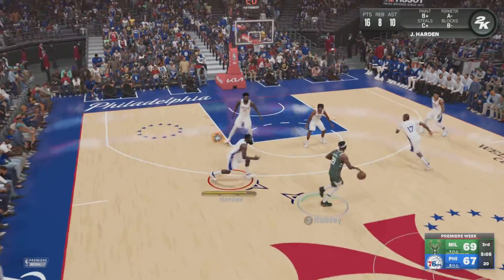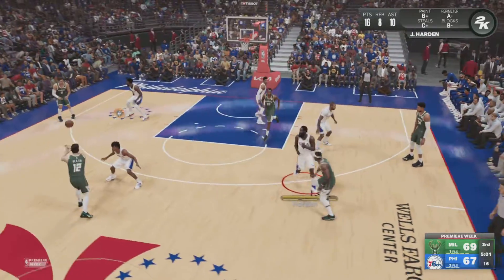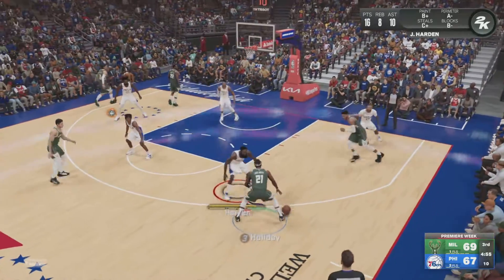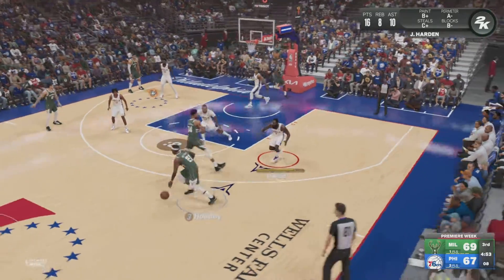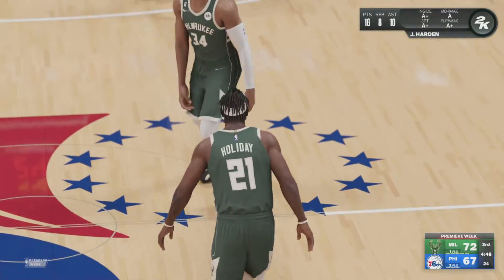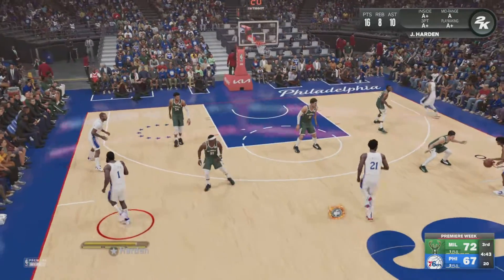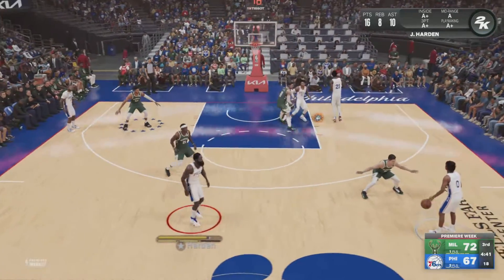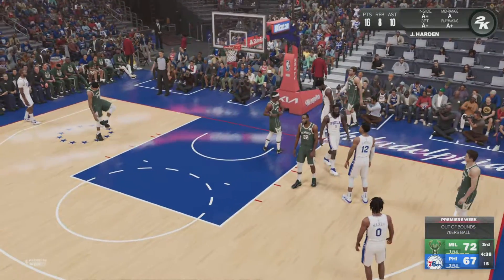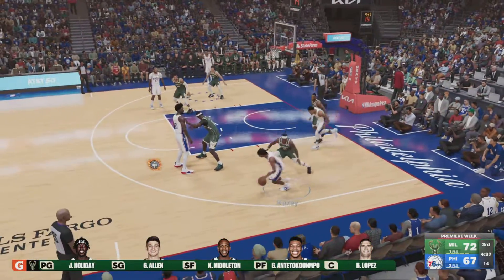The Bucks go the other way with it. Pass to Allen, outside Holiday — and the three-ball is good. It's a five-point Bucks lead. One of the more complete players in the league, Holiday with the nice jumper. Pass to Harris, it's tipped and the ball goes out of bounds. Lopez touched it last. He made the right read on that play but just couldn't secure it.